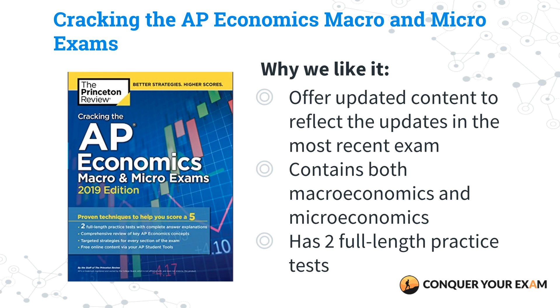Our next runner-up is Cracking the AP Economics Macro and Micro Exams. This one has updated content to reflect the latest changes in the exam and includes two full-length practice exams, which can be super helpful. It's really similar to Barron's in that it covers both, so use this one if you prefer the Princeton Review format as opposed to Barron's or Five Steps to a Five. Our preference generally sticks with Five Steps to a Five for economics courses, since econ is typically a really content-heavy course with concepts packed in — so you want to make the most out of your limited time.